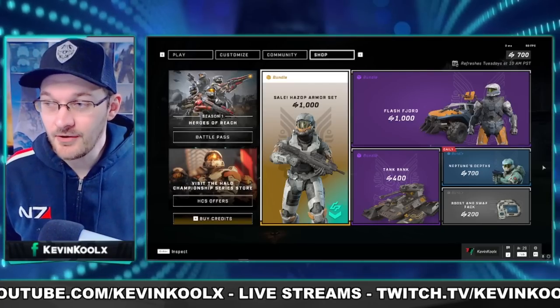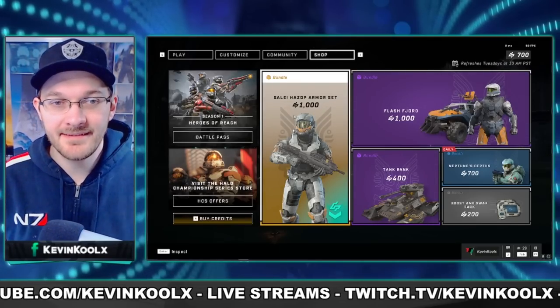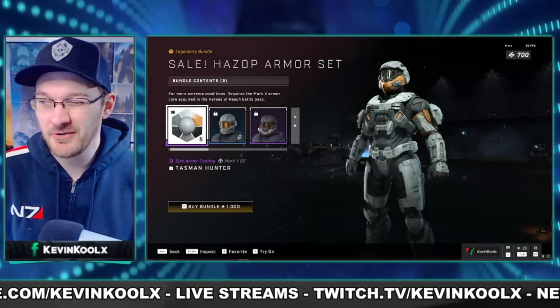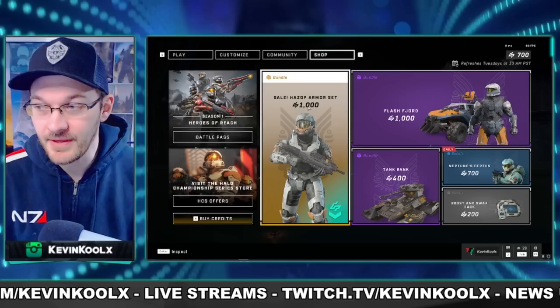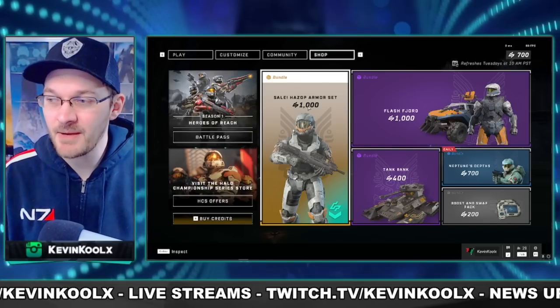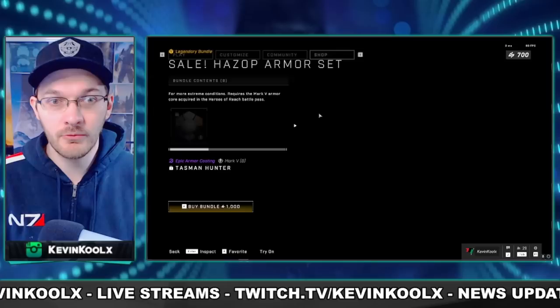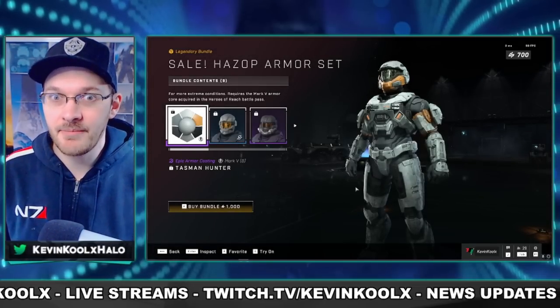We have our first ever sale right here in the store. Our first sale item is the Hazop Armour Set. If you guys remember, this was actually sold previously for about 2,000 credits. Now it's being sold for 1,000 credits, which makes me feel like this might be one of the last times we'll see this Armour Set available in the store. So if you really want to pick up Hazop, this is your chance to do it at a better price.